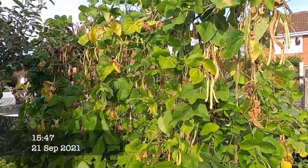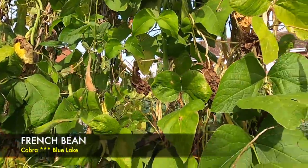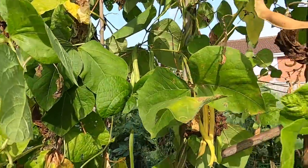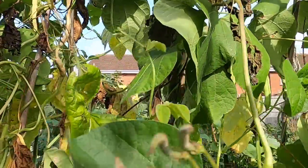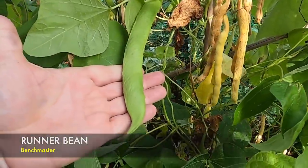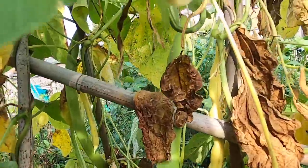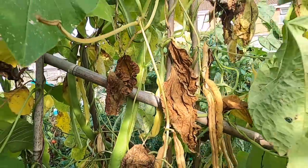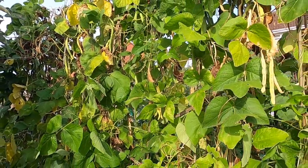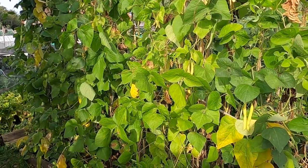The runner and French beans are starting to go over now. I've started to leave them on because I'm probably going to collect some seed. Still got some decent runners — long ones — these are the Benchmaster. I might save that one for seed, but I'll probably get one or two more pickings off this. These have done extremely well this year and I'm very very happy with the results.